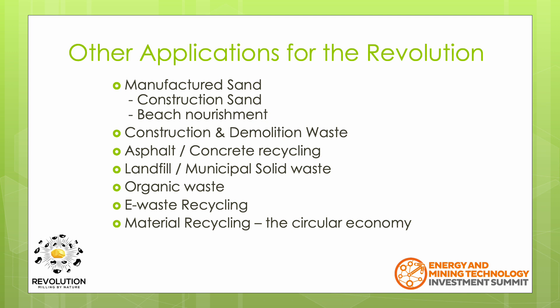As the Revolution can disassemble almost any material, it also has many applications outside of mining. In certain areas of the world there is a shortage of the right type of sand used for construction. The Revolution would be able to create large volumes of manufactured angular sand very efficiently from quarried rock. Beaches around the world, even in Australia, have undergone beach nourishment, where sand from another location is brought in, washed and deposited onto beaches that are being eroded.